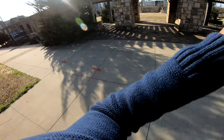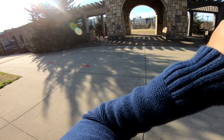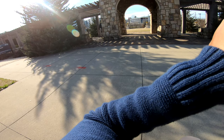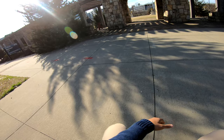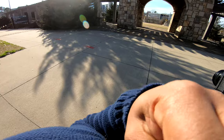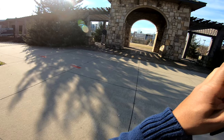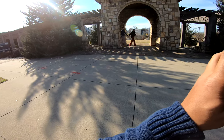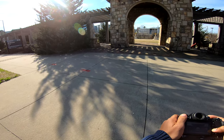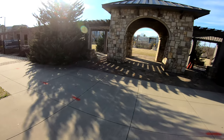Go ahead and walk whenever you're ready. Yep, that's good. Y'all can go a little bit faster too. That's good. Cute. Awesome. Perfect.